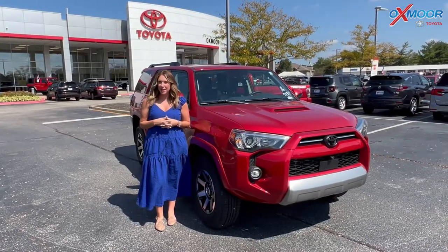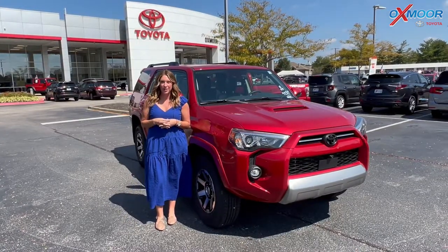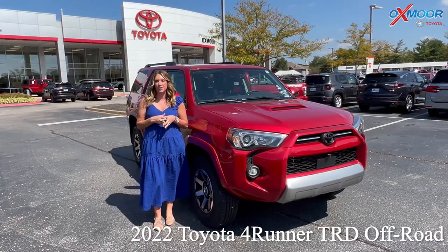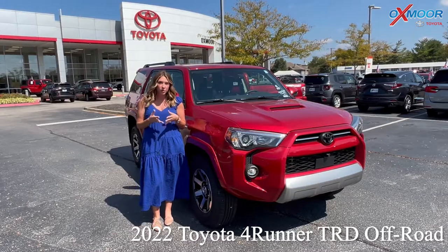Hello, everyone. I'm Gabrielle over here at Oxmoor Toyota. We have a new 2022 Toyota 4Runner. It's the TRD Off-Road Premium.